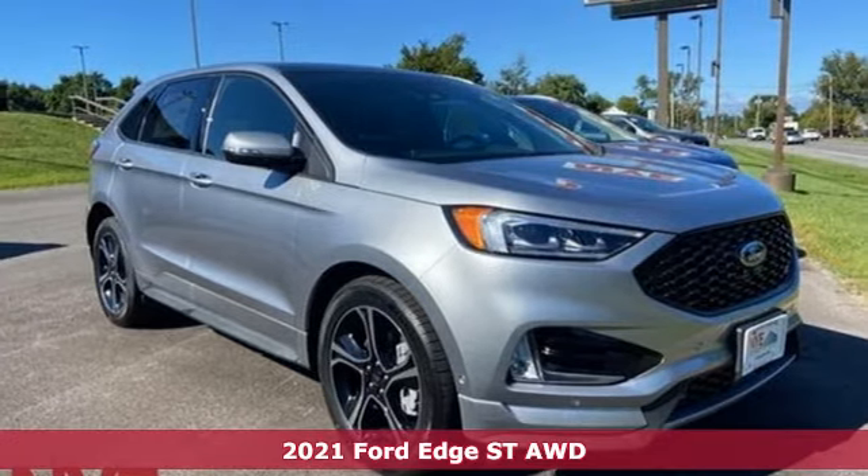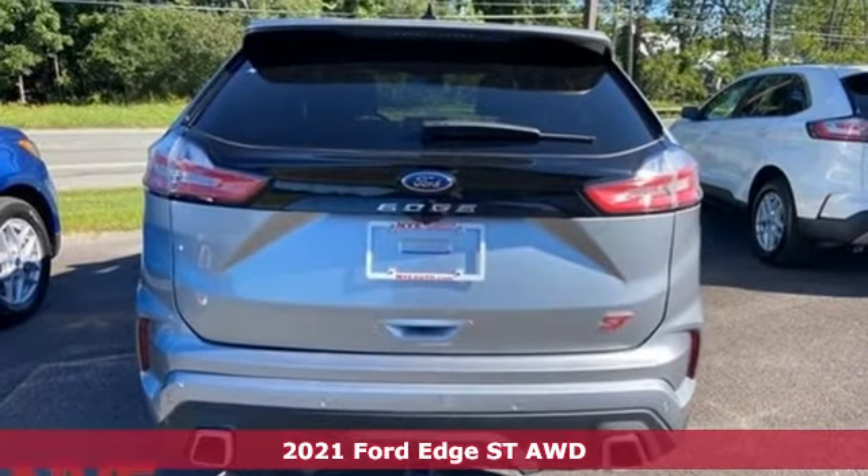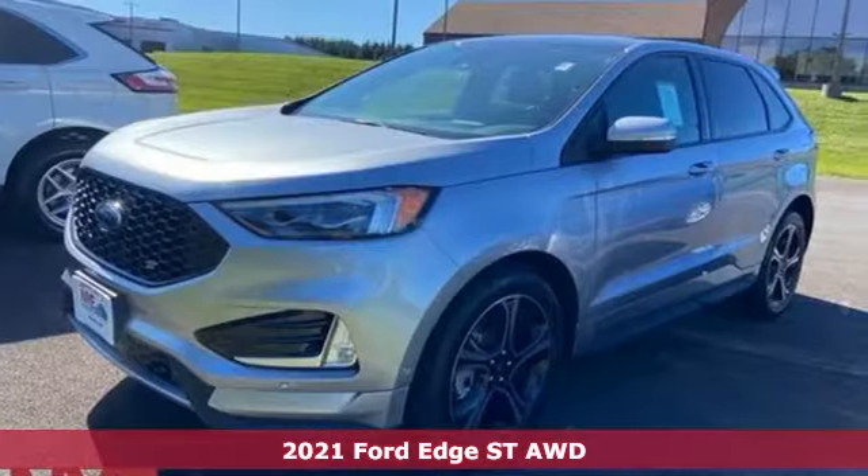It's a new 2021 Ford Edge. Ford, where tradition meets innovation. And with features like these, every drive's a pleasure.